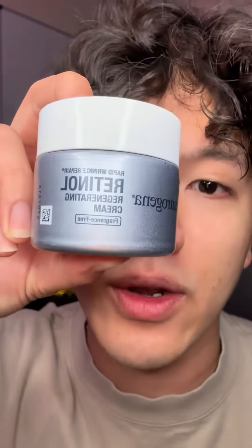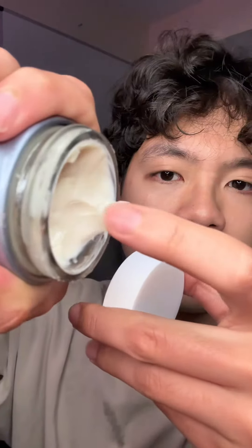Next we're putting on retinol. This is for wrinkles and getting rid of these. Use just a little bit and put it on your wrinkles up here.